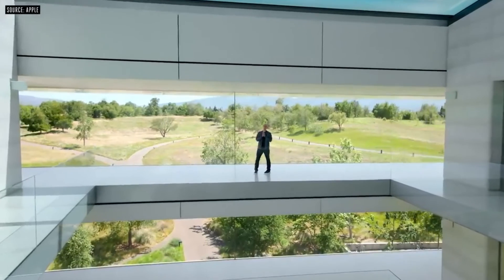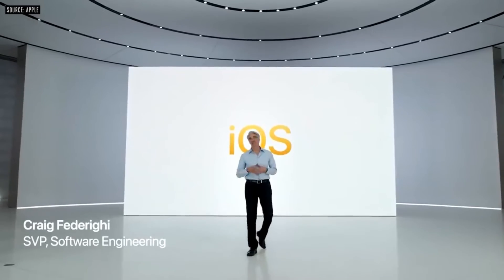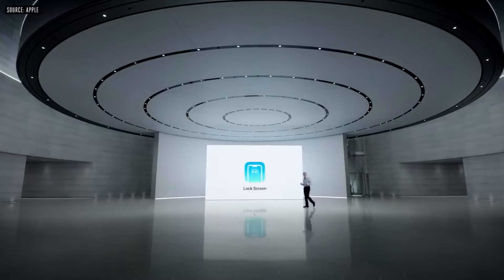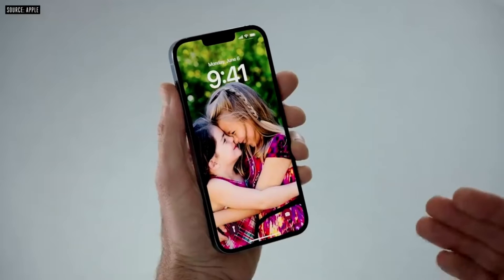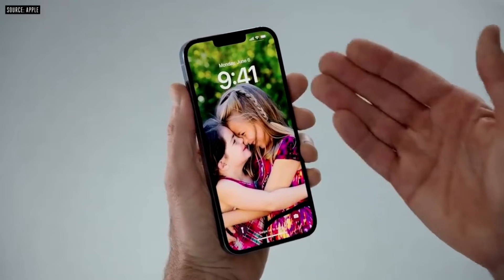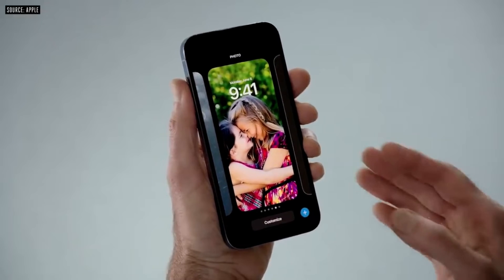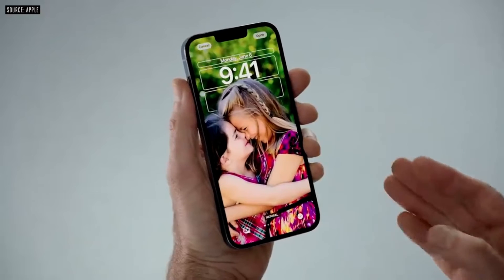Apple introduced iOS 16 with a customizable lock screen, updated notifications, and more. Apple has announced the next version of its mobile operating system, iOS 16. The update includes a number of new features and improvements, including a customizable lock screen, updated notifications, and more.